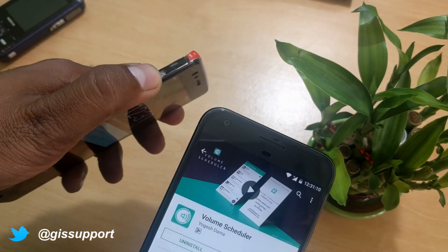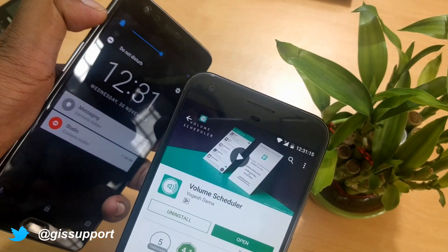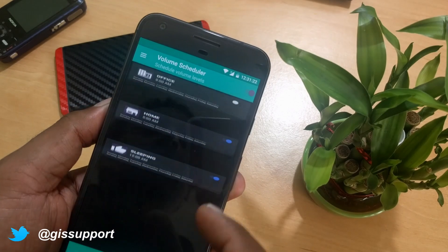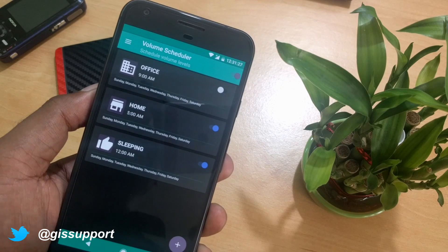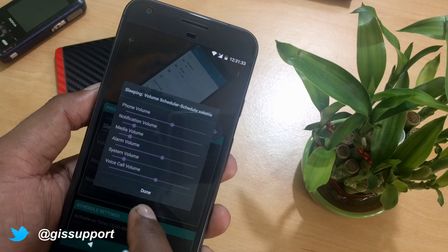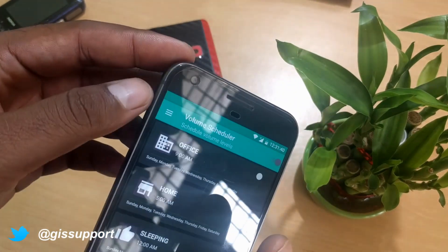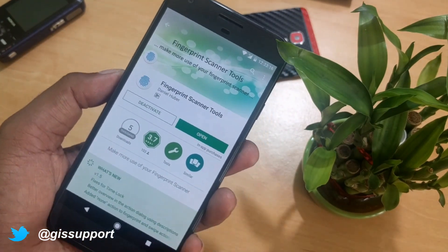The next application is called Volume Scheduler. Nowadays many phones come with a slider to change your profile from ringer to priority to silent, which is a convenient way to do it without unlocking your phone. But if your phone doesn't have that, no need to worry — you can use Volume Scheduler. It schedules your sound activity. For example, when I go to sleep around 12, I mute everything except important voice calls. Then when I wake up at 5 AM, it turns my volume back on automatically. It's a good alternative if your phone doesn't have a priority mode button.